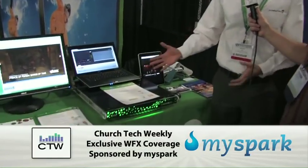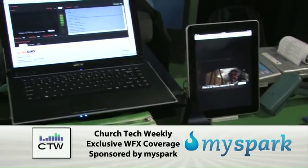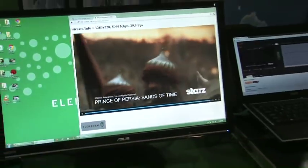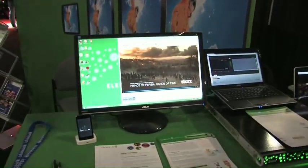Elemental Live is a multi-format transcoding solution. It takes in either HD-SDI, SD-SDI, or a live MPEG transport stream, and it can transcode to many different codecs and many different formats at once. So here we're showing RTMP flash streaming to the web.